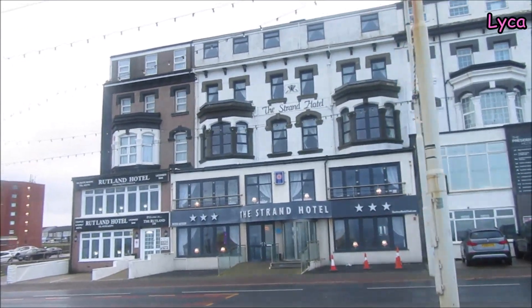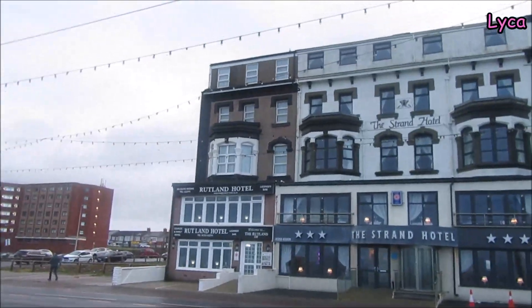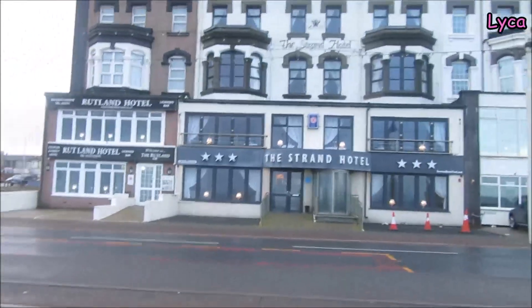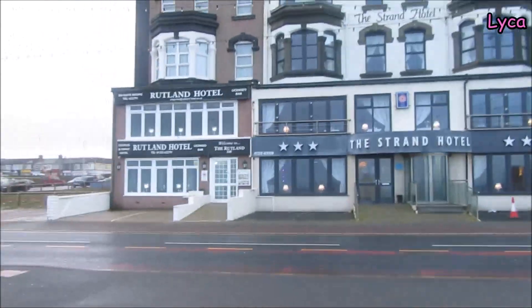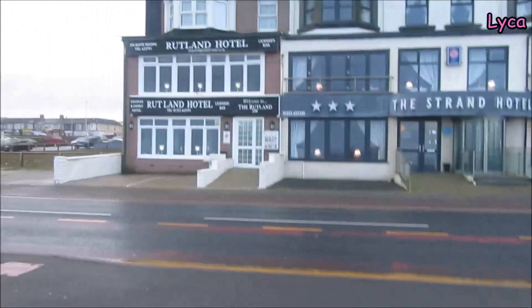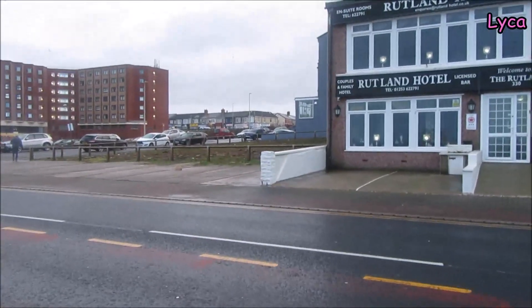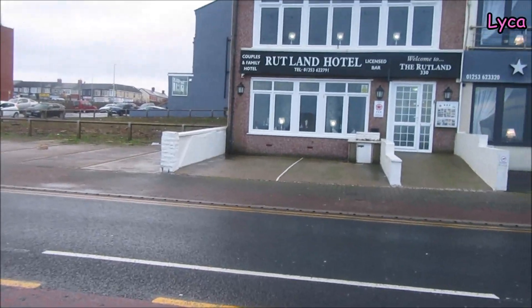I do have footage of the Ambassador before it closed down, because I did a prom walk quite a while ago and filmed it as I walked past. I also filmed the entire Ambassador demolition — I mean I wasn't the only one. There was a lot of people that turned up to film that. It was great.